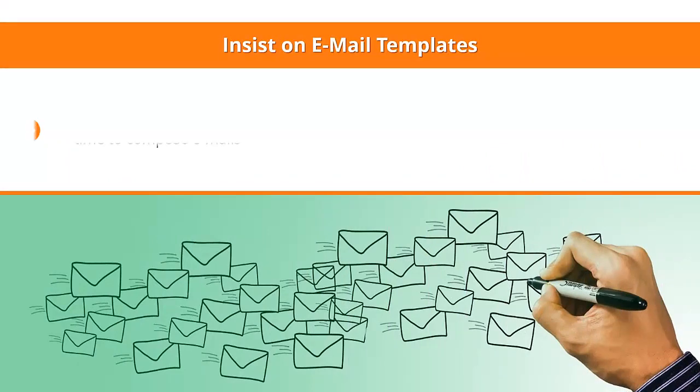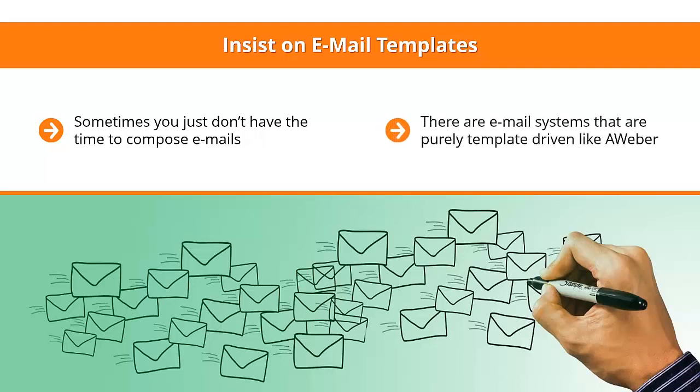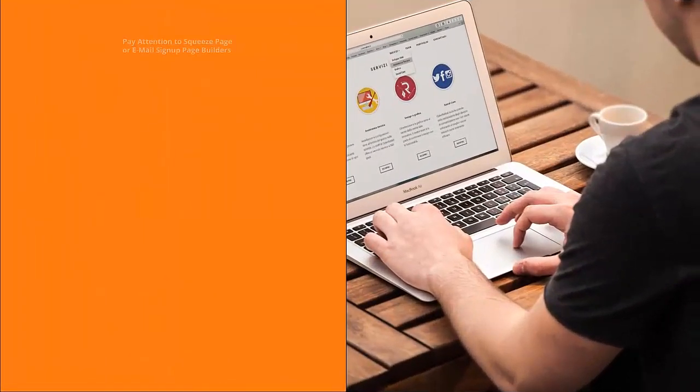Insist on email templates. Sometimes you just don't have the time to compose emails. To make things easier on yourself, you probably would want to use a template — an email that's been formatted a certain way. There are email systems that are purely template-driven, like Aweber. Others expect you to come up with your own email design each and every time, and others tend to push you to using text-only emails.